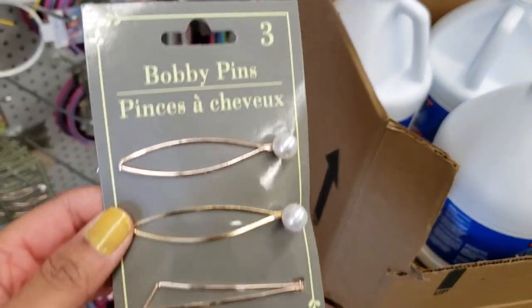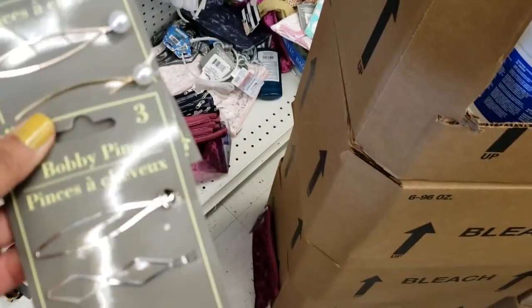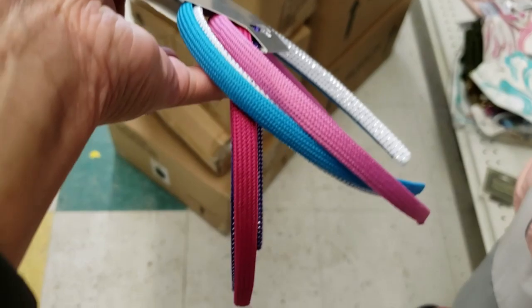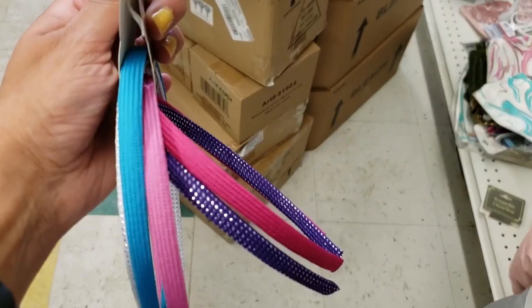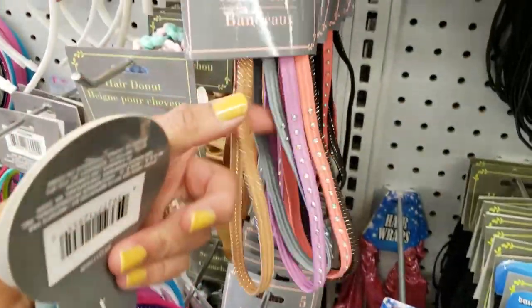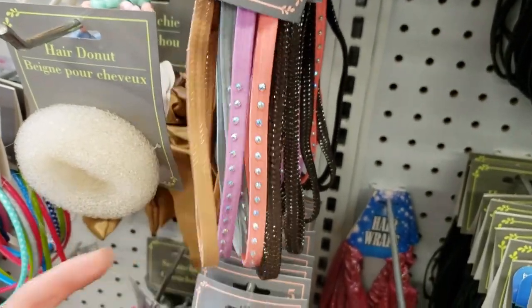And then I saw these bobby pins. I missed buying these last time, so I definitely ended up buying them this time around — I love those. I always like to check out the headbands there. I have a three-year-old and I love putting headbands on her, so if I see something I like, I always end up buying it. And they had a lot of new spring floral colors this time around.